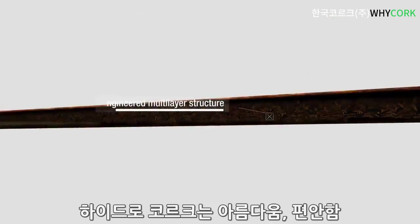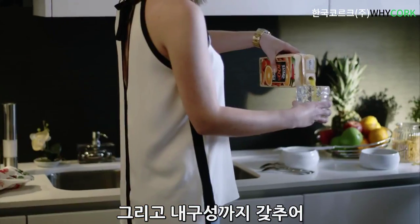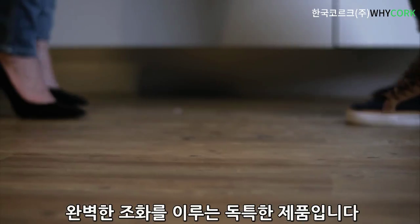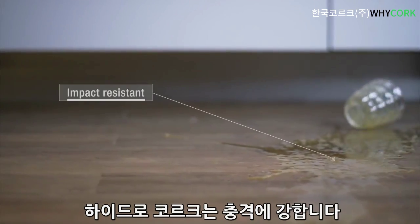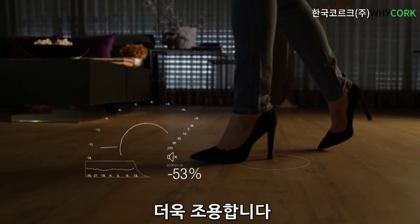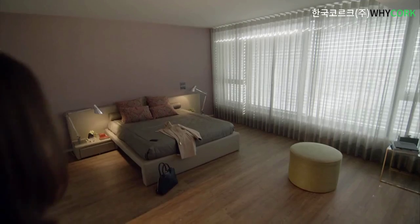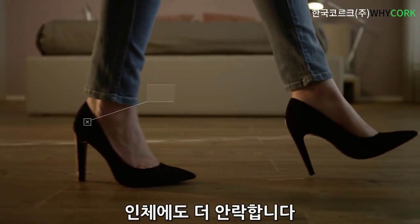The uniqueness of HydroCork was achieved by providing the perfect match between beauty, comfort and durability. It's more resistant to impacts. More silent.